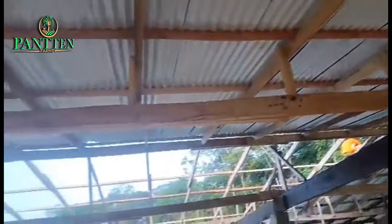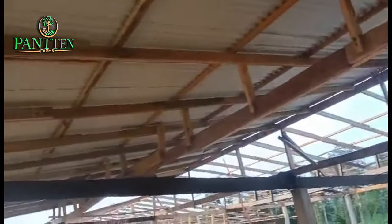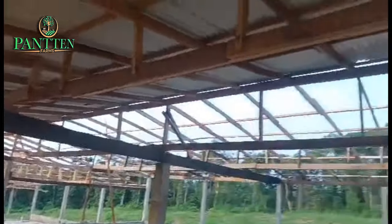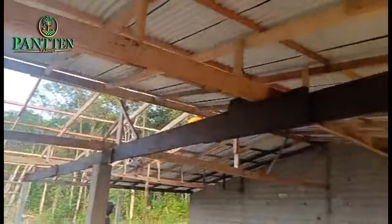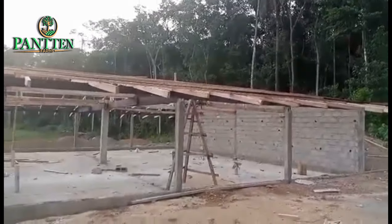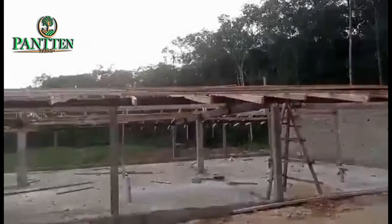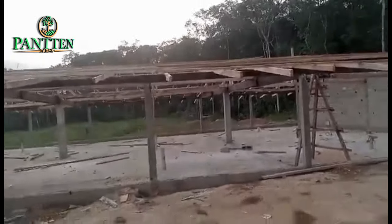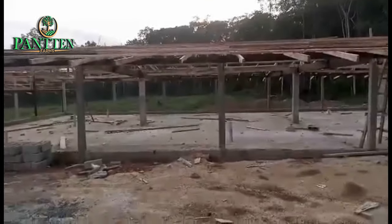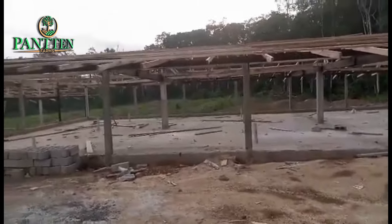Hi everyone, welcome back to Phantom Fam. I am so excited to bring you the news — we have finally completed the roofing of our poultry house! A huge welcome to all of our new subscribers, thank you so much for choosing the channel. If you are new and haven't subscribed yet, please consider subscribing — we have so much coming up.